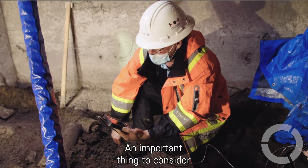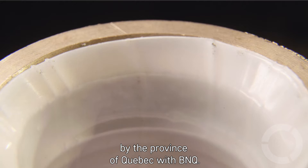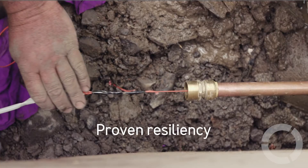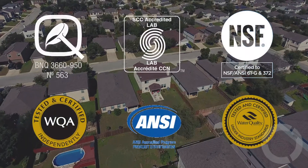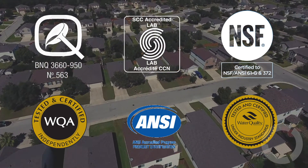Une chose importante à considérer c'est qu'ils ont passé toutes les étapes de validation au niveau provincial, au niveau des normes du BNQ. We have to go through a lot of independent third-party testing to prove that the technology we've developed works and it's safe. Our product is certified by NSF and now BNQ, which are really the main standards for potable water.